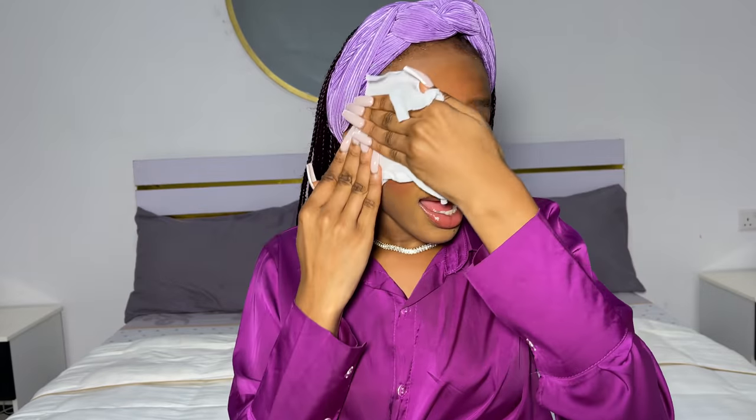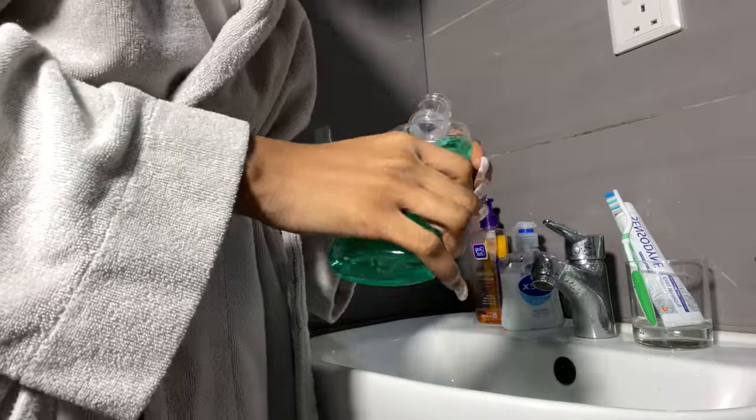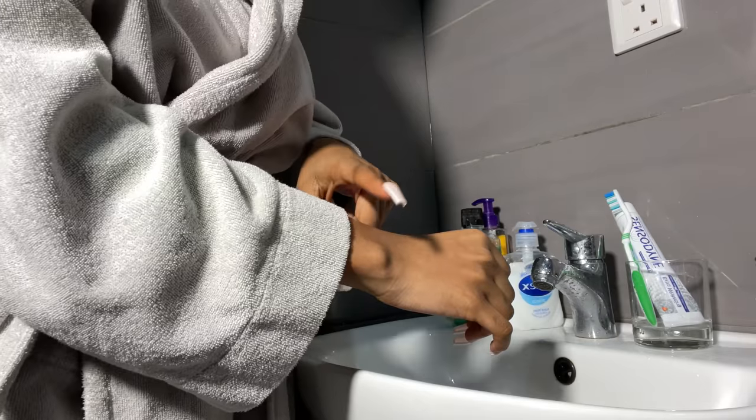Hi guys! It's been such a long day — it's probably like 1am. I'm super tired and I'm just going to run over my night skincare routine. I use Pampas wipes to take off my makeup — I don't use anything else because other things make me break out. Then I went in with my mouthwash — you have to leave it in your mouth for a bit. I also washed my face and took a shower.